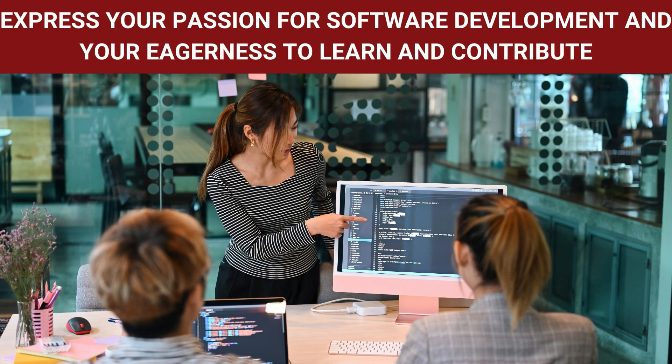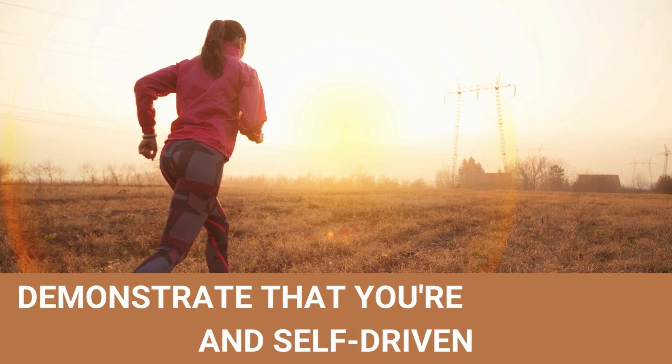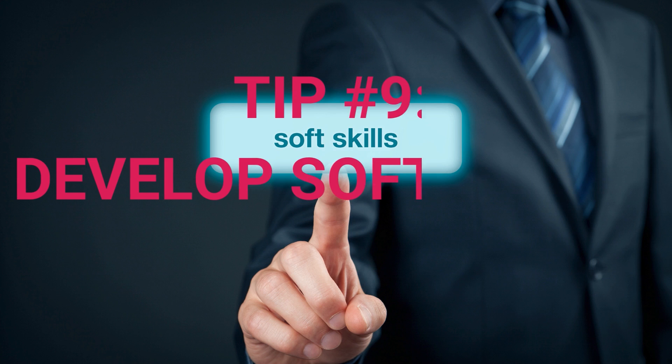Tip number eight: show your passion and enthusiasm. During interviews, express your passion for software development and your eagerness to learn and contribute. Demonstrate that you're motivated and self-driven, as these qualities are highly valued in the software industry.